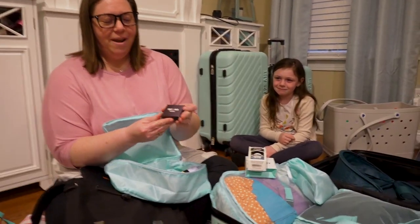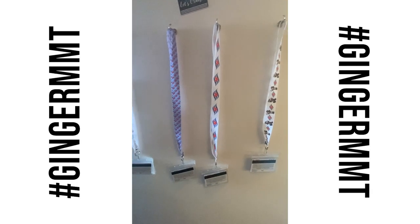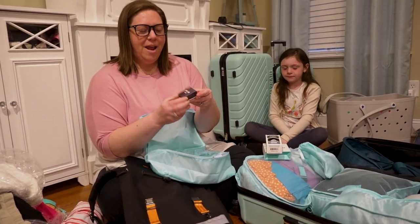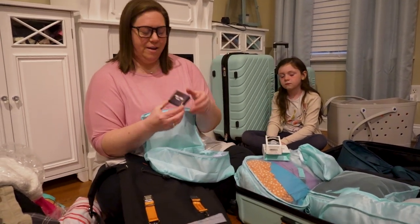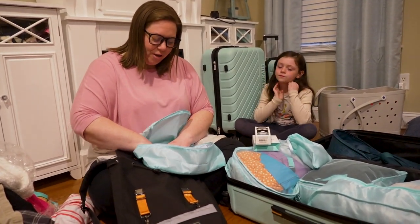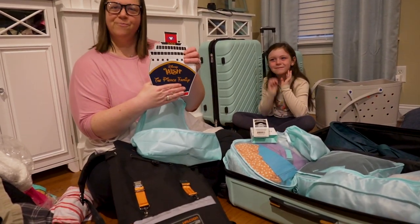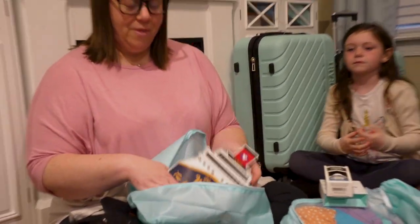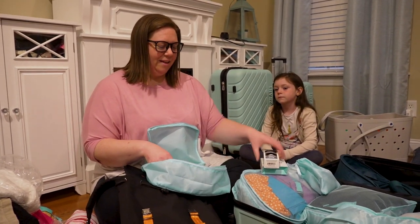We also have some nice little magnetic hooks — these just stick right to the stateroom door or walls and you can hang your lanyards or other things on them. You don't want to hang anything super heavy on these, but they're nice for lanyards and little things within easy access. And then of course we have a cute little magnet for our stateroom door — decorating your stateroom door is a really common thing that people do on Disney cruises and we're excited to do that.